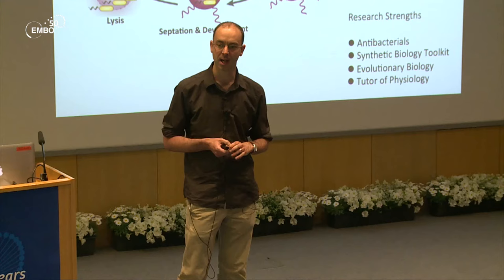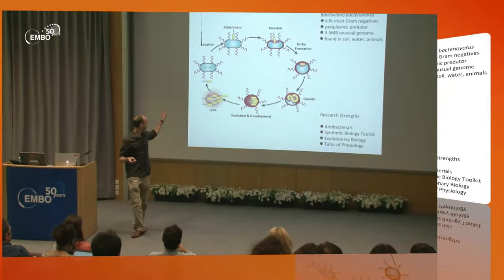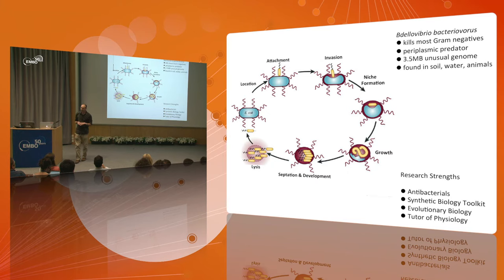Bdellovibrio is found in soil, in water, and in the digestive tract of us and animals. It starts off in a free-living phase, swims, finds its prey — it's a very fast swimmer because it's a very small cell — and then attaches to prey.